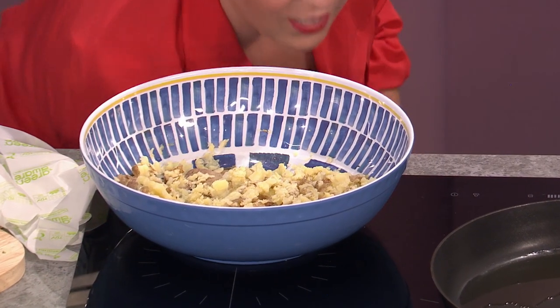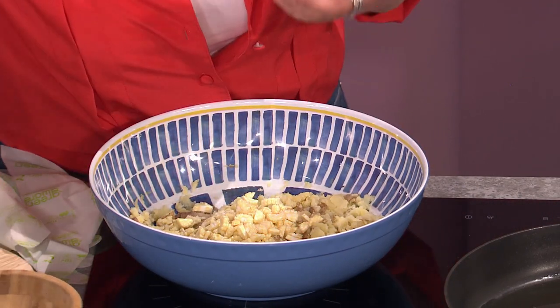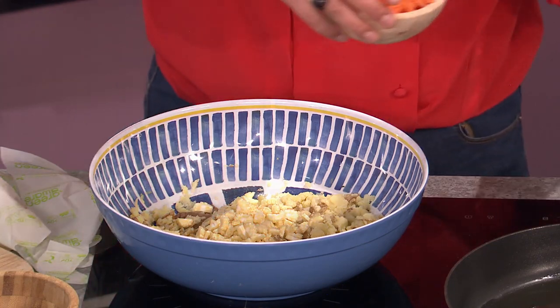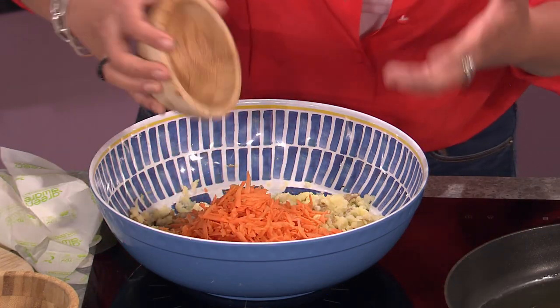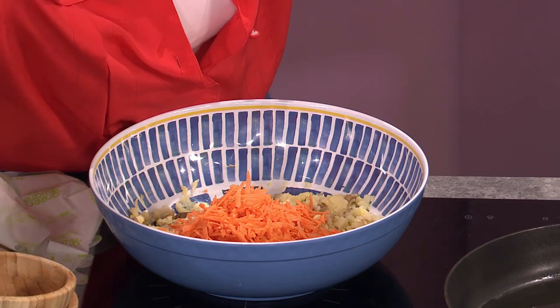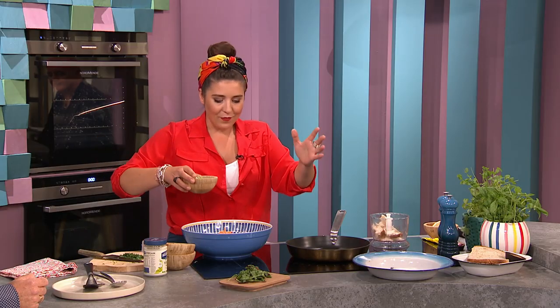I'm just going to throw that in — I used a masher but you could use your hands. Straight into this, I'm going to put bits and bobs from the fridge. I've got some sweet corn — these could be cooked or raw. You could have a roast dinner and then have bits of carrot or broccoli left over; chop them up and be really open-minded about what's in your fridge.